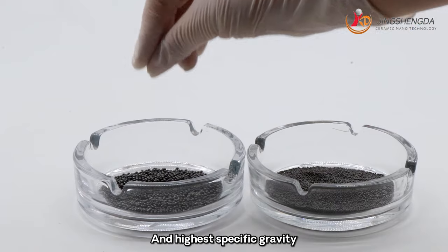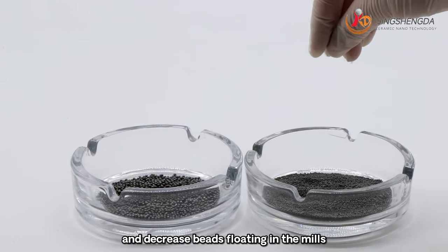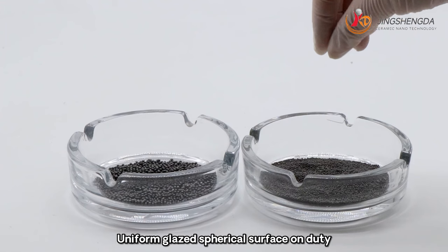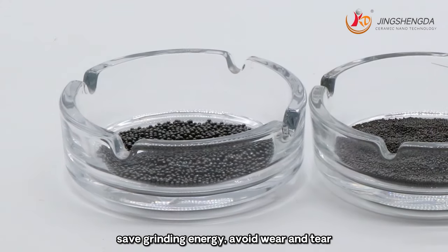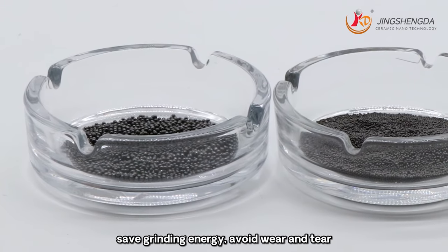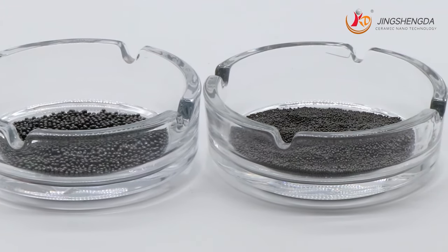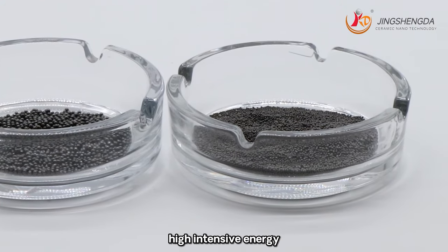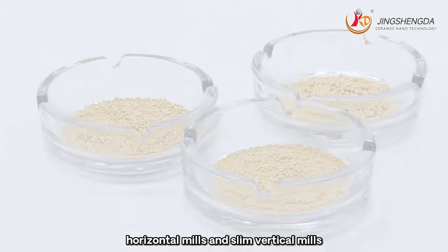The high specific gravity improves grinding efficiency and decreases bead floating in the mills. Uniform spherical surface and sieving reduces grinding energy, avoiding wear and tear of beads and internal parts of mills. Compatible with high-intensity, horizontal mills and slim vertical mills.